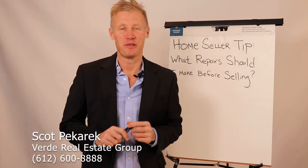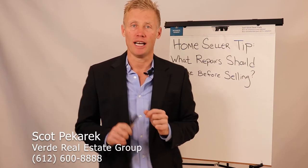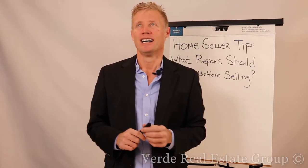Hi, Scott Bacarque, Verde Real Estate Group, with today's Home Seller Tip. A question I get all the time is, hey Scott, what repairs should I do to my house before I'm gonna sell?